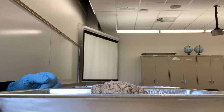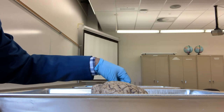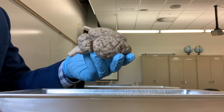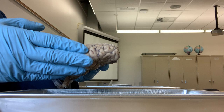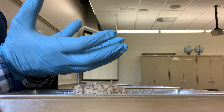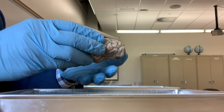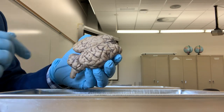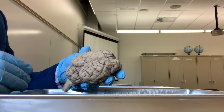First, I am going to show you the structures that you can see from the outside. So, this is a sheep brain. Human brain is much bigger in size; the sheep brain is much smaller. You can hold the human brain on your palms - it is much bigger than the sheep brain. However, the structures you can see in a sheep brain are very similar to a human brain.